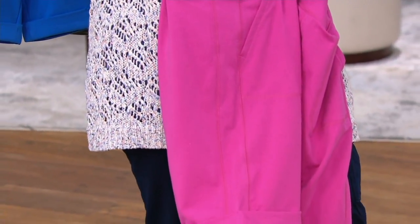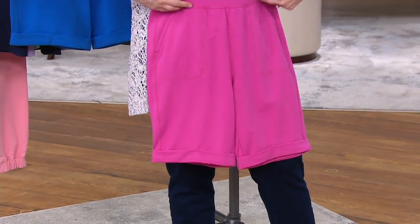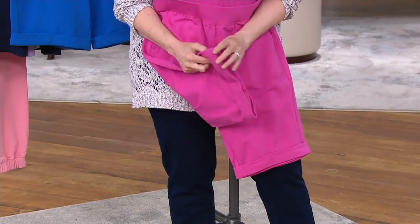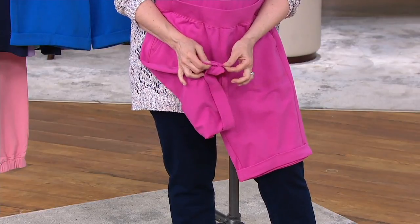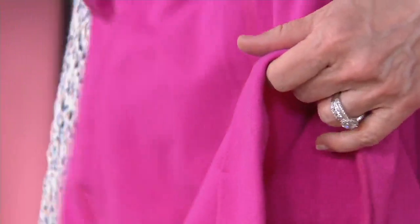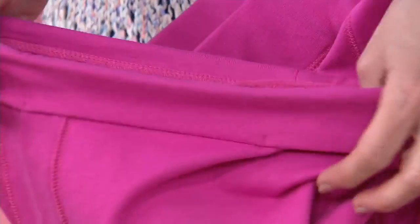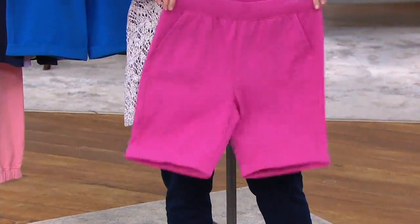These are amazing shorts — they are so good. You have that utility look of a rolled cuff, which is permanent: it's stitched down and it comes to you that way. They're so soft — oh my gosh, you could sleep in them and you could dance in them. I mean, you could do anything in these. They are so comfy, so soft.